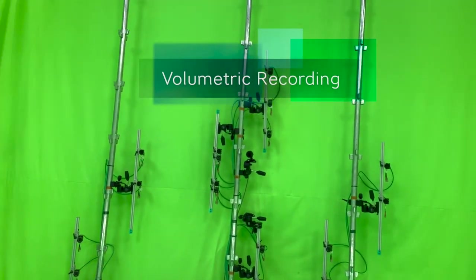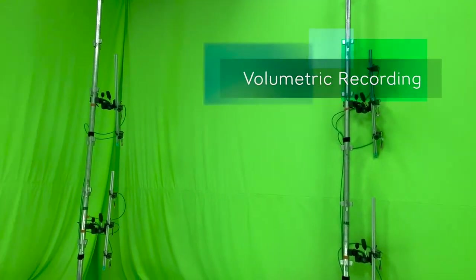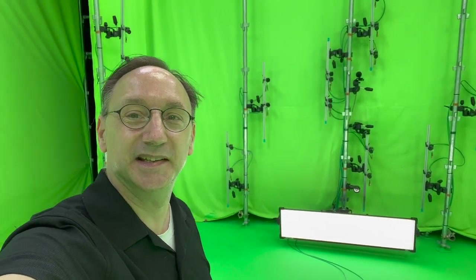Have a look at these 80 cameras around in this space. This is where content for the metaverse and virtual reality is created. You can see that there are more cameras in the front than on the back, and these 4K cameras are shooting at 40 frames per second.